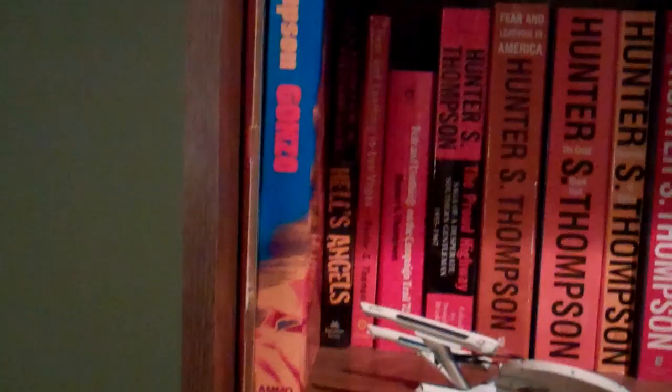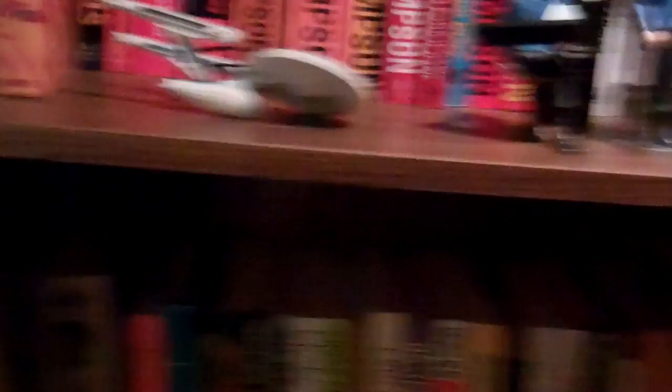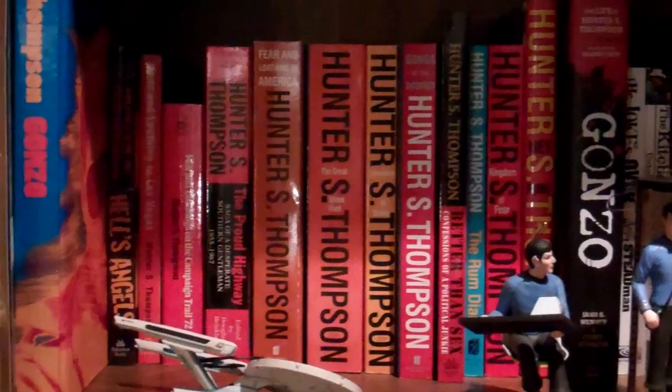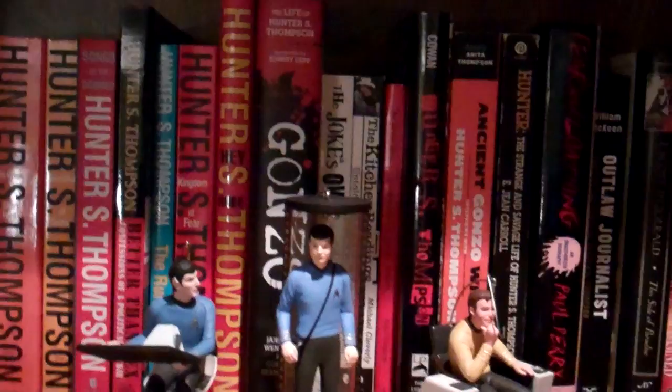So let's just go through the bookshelves here. Oh, as you can see, there's my Star Trek ornaments — we just took down the Christmas tree, so I've got to put them back in their boxes. But on the bookshelf here, I am a huge Hunter S. Thompson fan. His work is funny, insightful, and it just has this huge nugget of truth about the way America kind of is nowadays.